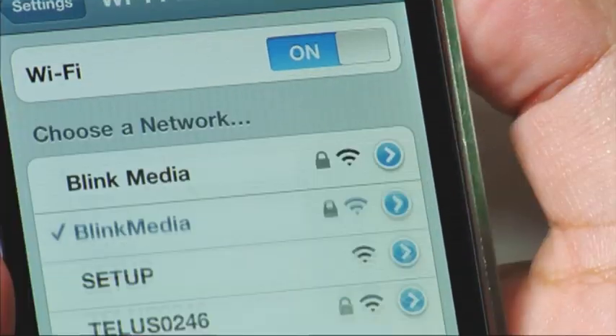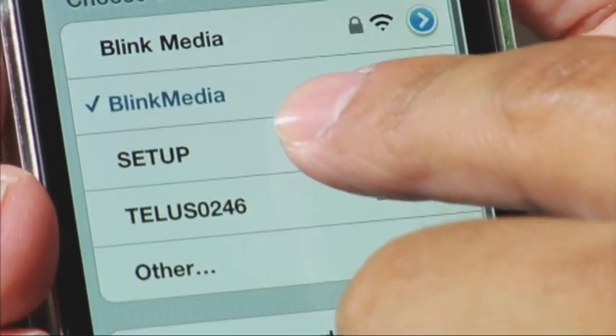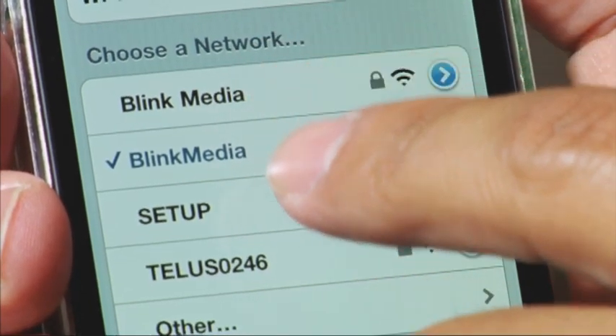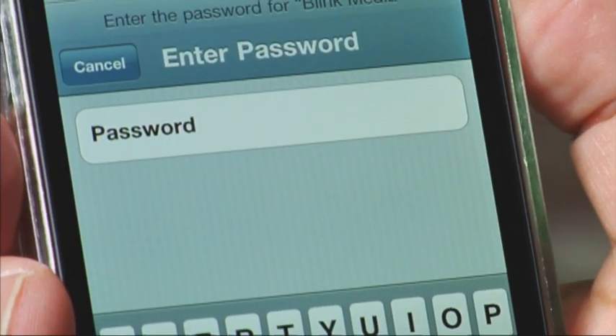your smartphone is a lucrative target for hackers and internet pirates looking for an easy mark. It's easy for a hacker to set up a hotspot with a similar name to a legitimate one. This is known as an evil twin, which lures you to log in and then intercepts your data stream, giving them access to your personal information.